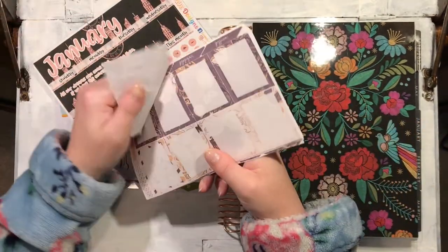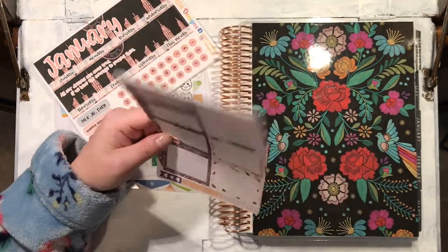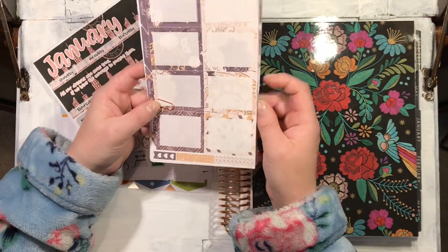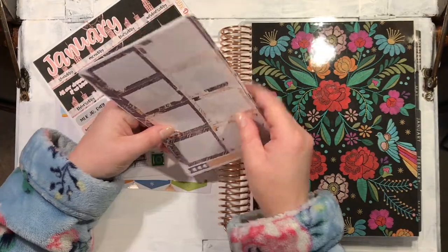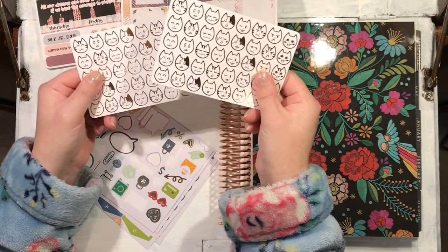I caught the sticker bug when I was scrapbooking and using some printables in my Bujo, and this year I thought I would buy myself an Erin Condren as a little Christmas present and get busy with the stickers, although I do intend to do a few plan with me's where I just doodle and use paint and things like that.